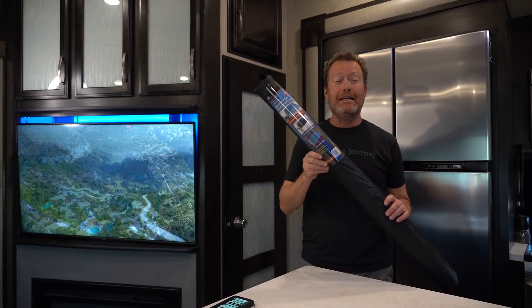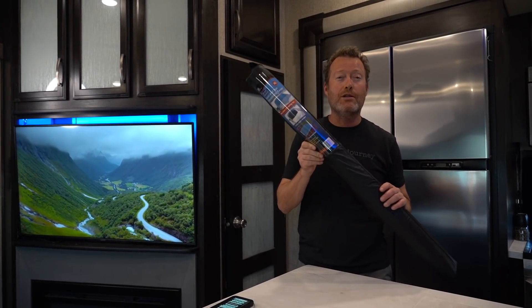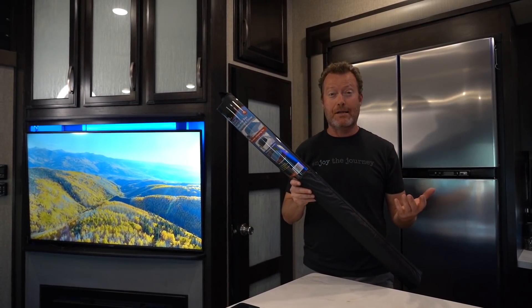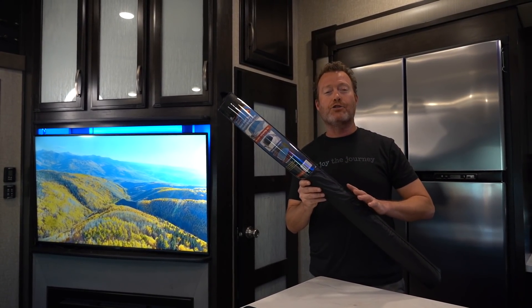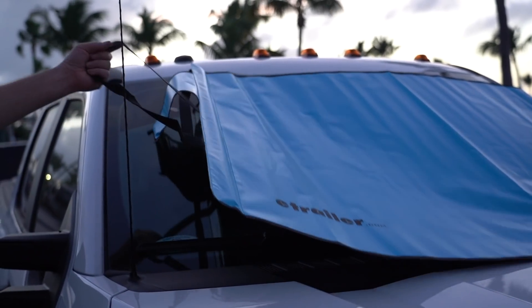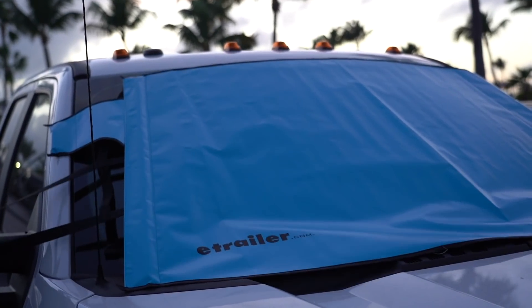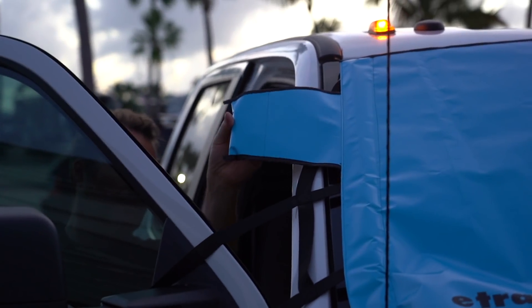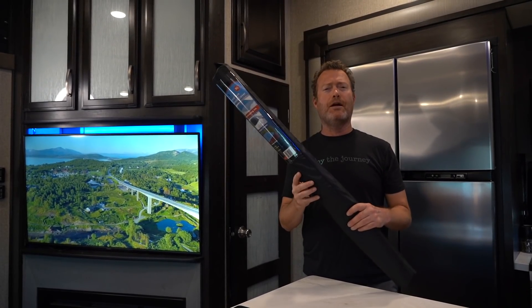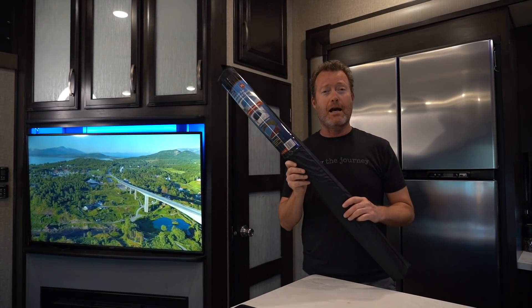Number three is the E-Trailer two-in-one exterior windshield and wiper blade cover. This cover protects your vehicle from the sun and, when placed on the outside, protects from snow so your wiper blades don't get iced up. It's also got a special security feature where the flaps go inside your vehicle as a theft deterrent.